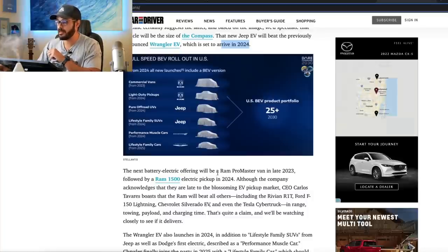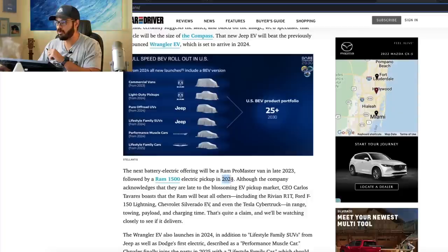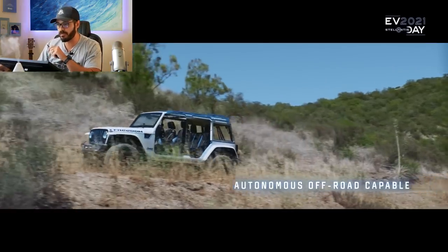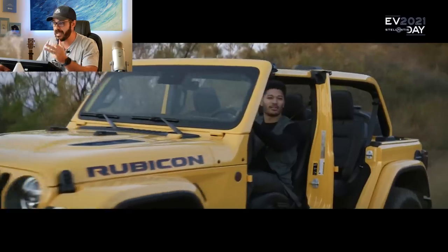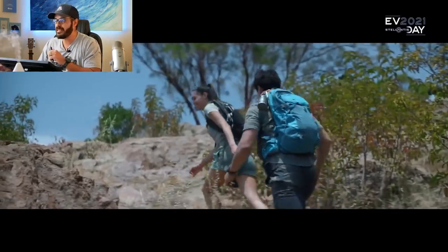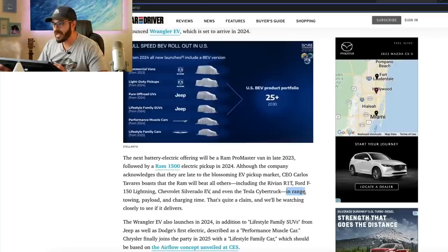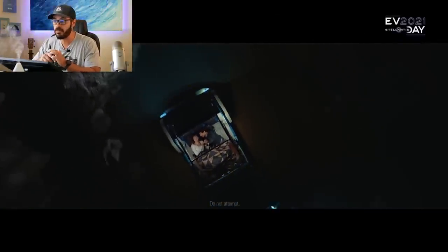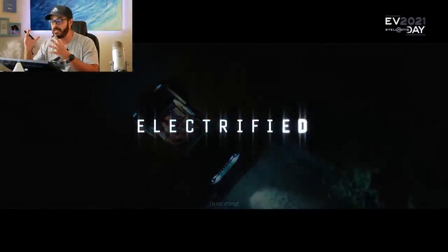The second highlight of this global press release is that the Ram 1500 is coming out in 2024. There's also going to be a Ram Promaster van in late 2023. But the Ram 1500 is really exciting because they say it will beat all other electric trucks, including the Rivian R1T, Ford F-150 Lightning, Chevy Silverado EV, and even the Tesla Cybertruck — not in zero-to-60 performance, but in range, towing, payload, and charging time. If they live up to that statement, the Ram 1500 is going to be a fantastic machine.